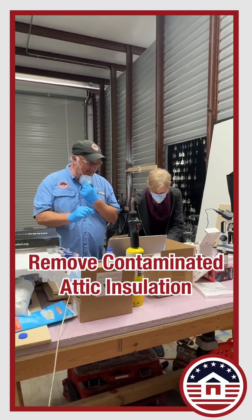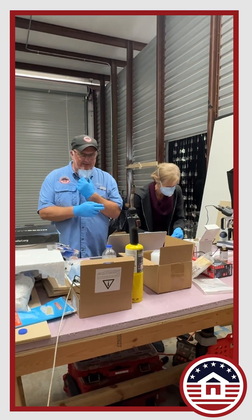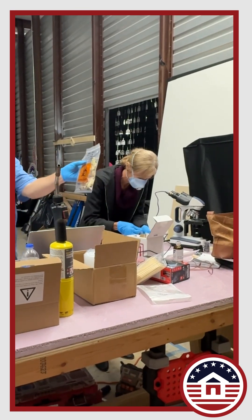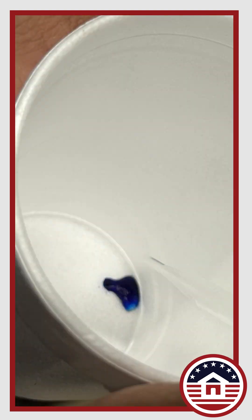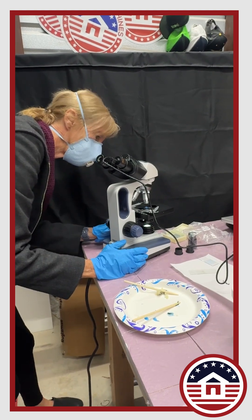Hey insulators, we're at our shop today and I'm with a friend of ours — she's a biologist. We're taking some of the fiberglass that Jesse Frazier from New Hampshire sent us. He sent us mouse droppings and fiberglass, as well as flying squirrel droppings. We're preparing slides and taking magnification of these slides.